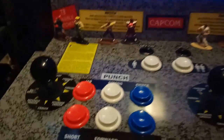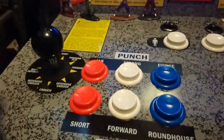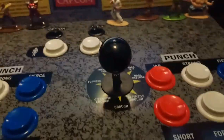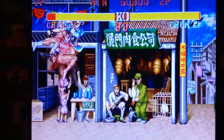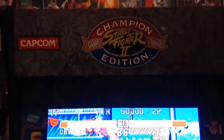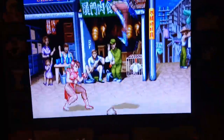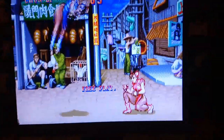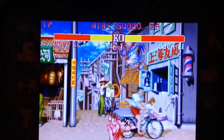My only gripe is that the joystick isn't the best — it's functional but I'm used to a Sanwa, so I'll probably swap that out. The quality on all the parts is fantastic though, and as a huge Street Fighter fan, it's fantastic to have an officially licensed Capcom three-quarter-size representation of Street Fighter 2. Number five: Arcade1Up Street Fighter 2.